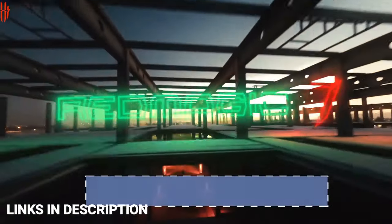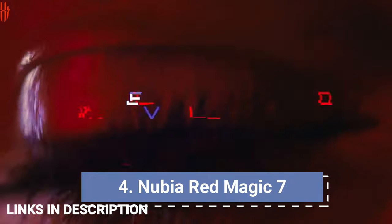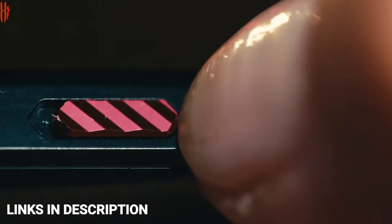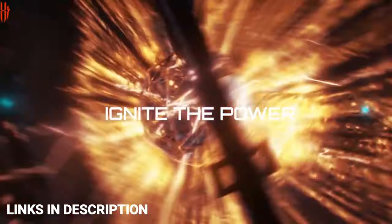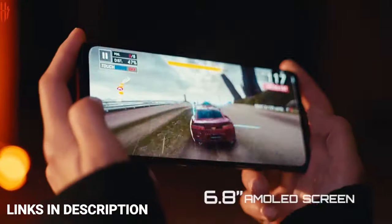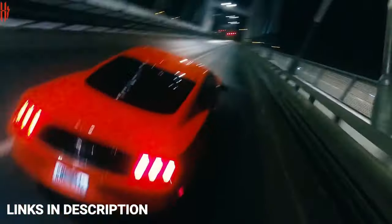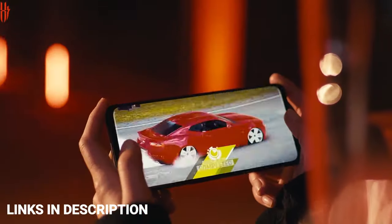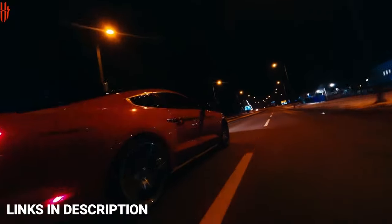Nubia Red Magic 7 is an amazing gaming smartphone that comes with a notchless design. The successor to the Red Magic 6, it is Nubia's latest notchless gaming phone — a unique-looking device that packs quite the punch. It features the Snapdragon 8 Gen 1 chipset, up to 18 GB of RAM, and up to 512 GB of internal storage. It also comes with a large battery with fast charging support.